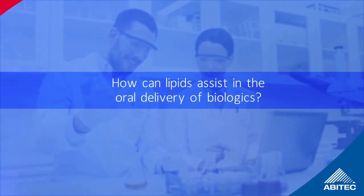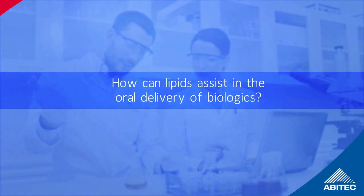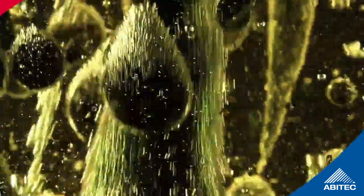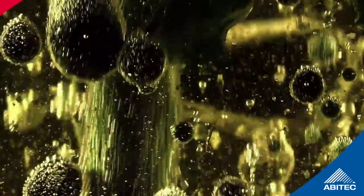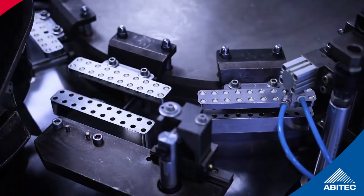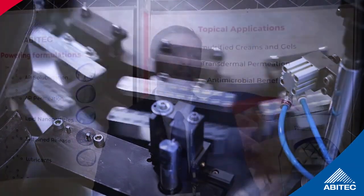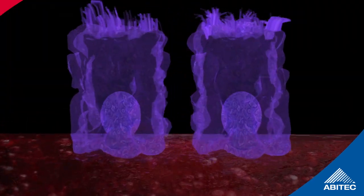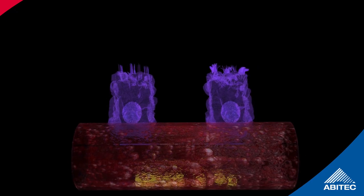One of the biggest challenges to dosing biologics orally is the absorption of the API during passage through the GI tract. In the MICAPSA formulation, octreotide is dissolved in glycerol monocaprylate and glycerol tricaprylate to create an oily suspension, which is then placed into an enteric coated capsule for release in the intestine. The caprylate fatty acid esters enhance absorption by modulating the opening of the tight junction gap, allowing octreotide to pass through and enter the bloodstream for systemic delivery.